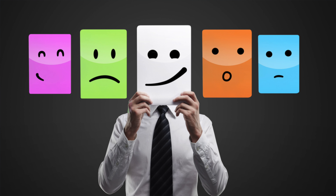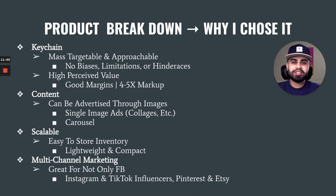Now let's break this product down and see why I chose it. The type of product I'm currently selling is a keychain. What I like about this specific keychain is that it is mass targetable and mass approachable — it has almost no biases, limitations, or hindrances attached to it. No matter where someone lives, what race or ethnicity they are, what their interests or beliefs are, this product can be bought by any consumer. It also has a very high perceived value as it's more of an emotional and passion product, with a four to five times markup from the original cost price per unit — extraordinary margins.